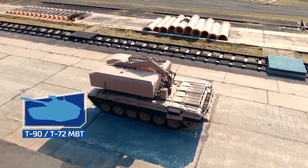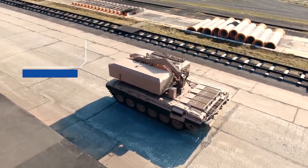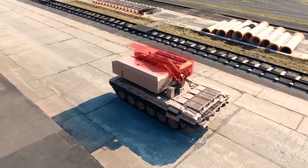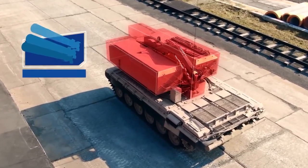Moreover, the transloader vehicle also has the same running gear, is very protected, and boasts extraordinary cross-country performance. Here, the original turret has been replaced by two racks, each of 12 rockets.